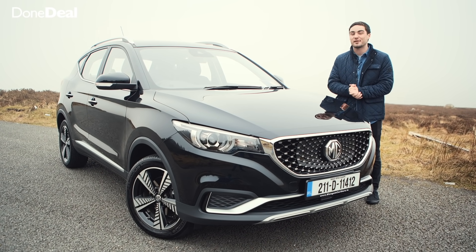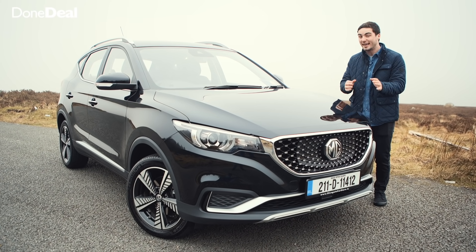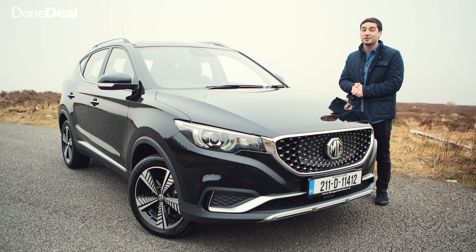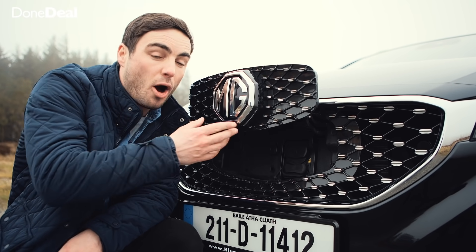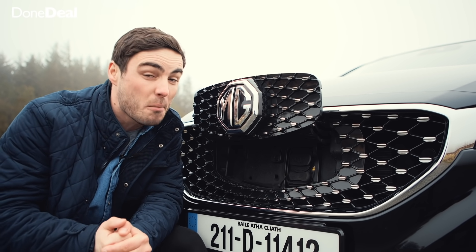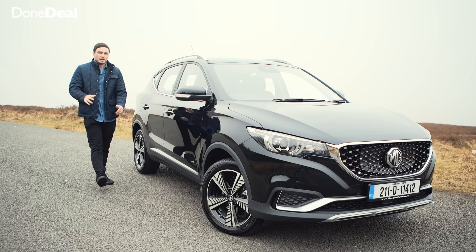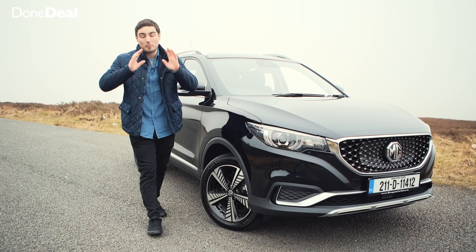As an optimist, here are three favourite things about the MG ZS. Number one: it comes with a seven-year, 150,000-kilometre warranty — and that includes the battery, which is very impressive. Number two: MG Ireland has partnered with Energia to give customers exclusive smart vehicle home chargers, which is a fantastic added benefit.